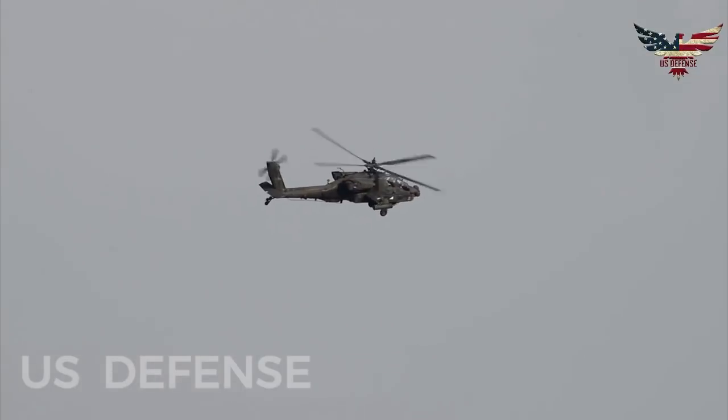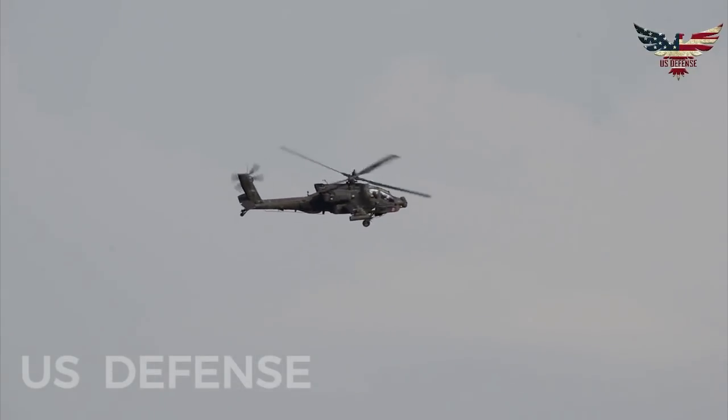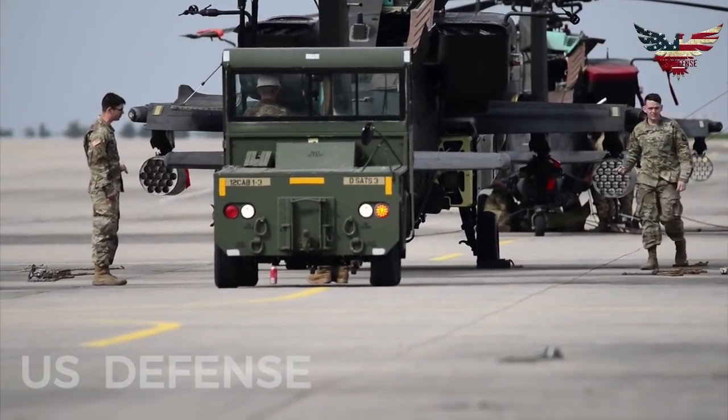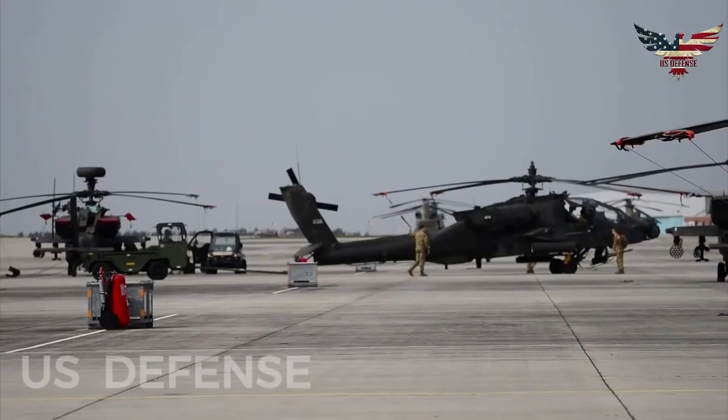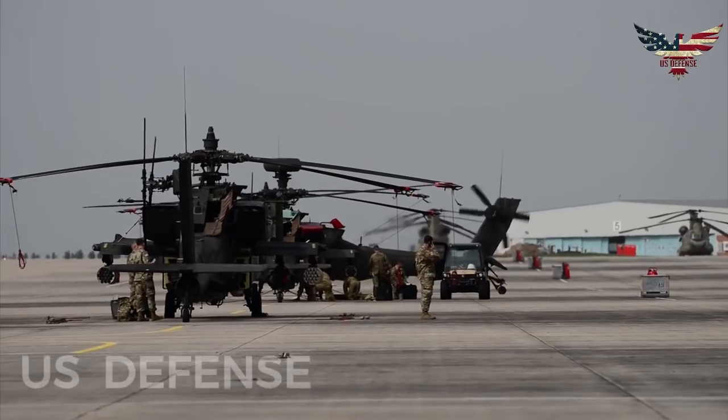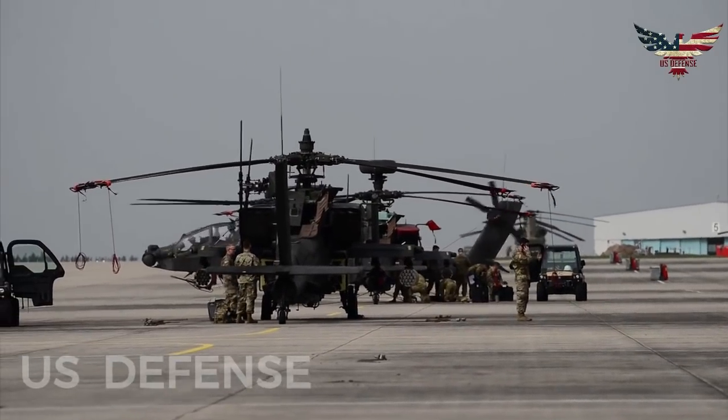The concept, called the Advanced A-64 Block II Compound, is being developed to serve as a gap filler in the U.S. Army Future Vertical Lift program. Jane's Defense Weekly early reported that the new gunship will feature an enlarged main wing.